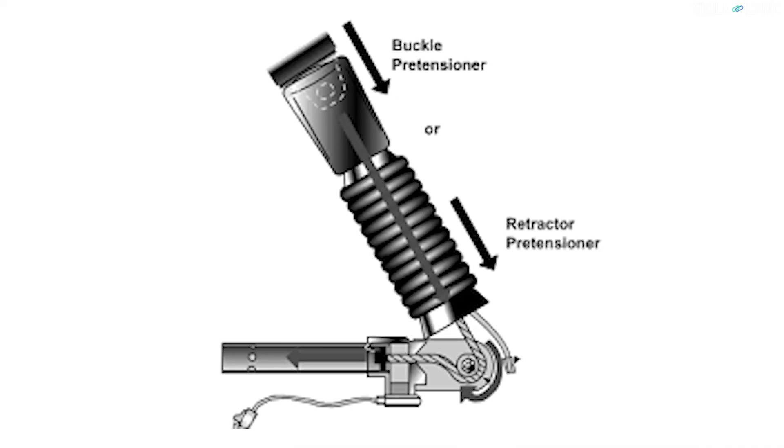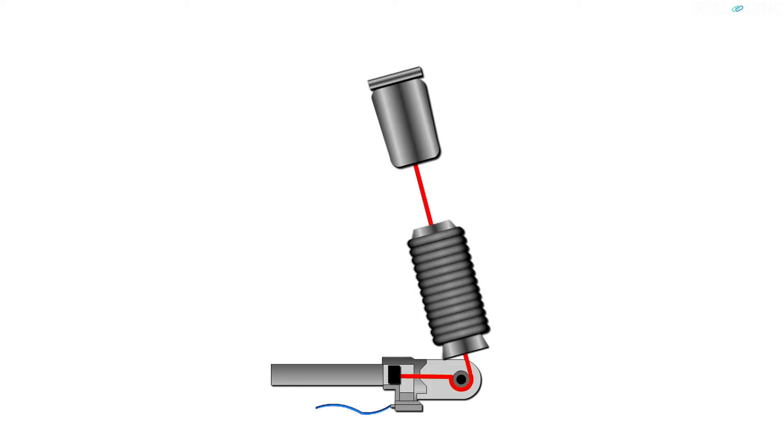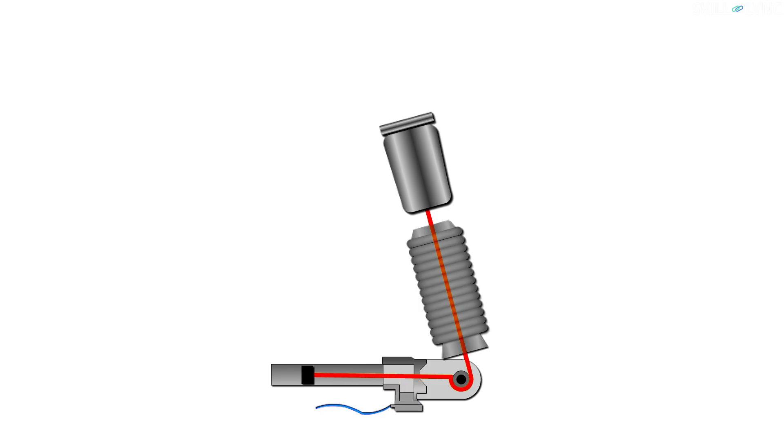The construction of a pre-tensioner is similar to that of a gun. Near the main console of the seat belt, a 6-inch tube is present. The tube has a pyrotechnic charge sitting behind it. When the pre-tensioner receives a signal from the crash sensors, the pyrotechnic charge explodes and generates a huge amount of gas. This then firmly pulls the seat belt harness into the seat belt console, tightening the belt around the occupant.